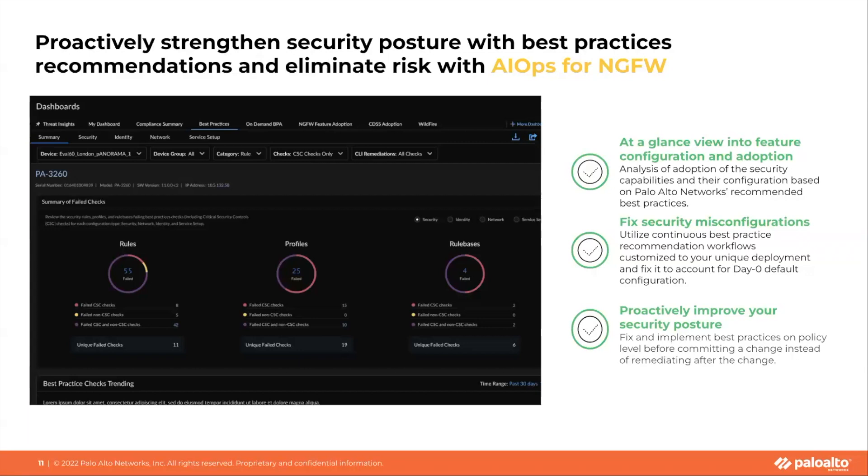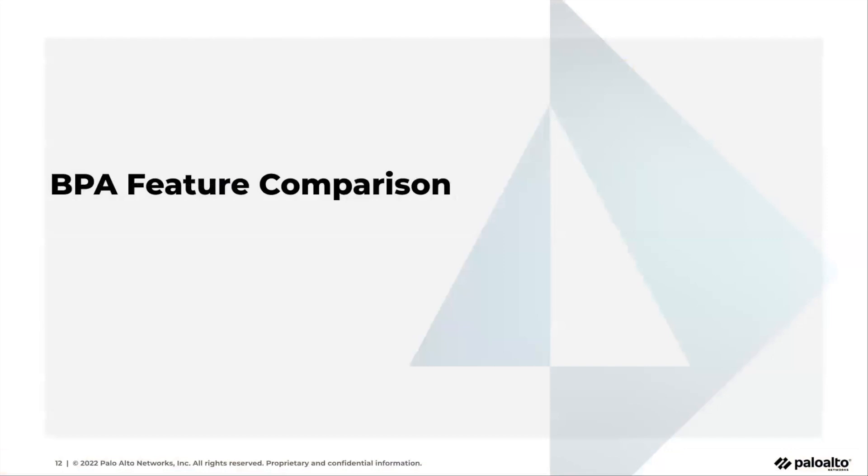How exactly does AIOps help you improve your security posture today? AIOps provides a view of your feature adoption and configuration, helping you understand the effectiveness and usage of your security features. With AIOps best practice recommendation workflows, you can continually assess your deployment and identify security misconfigurations proactively. AIOps enables you to proactively fix and implement best practices before you apply any changes that may compromise your security posture.